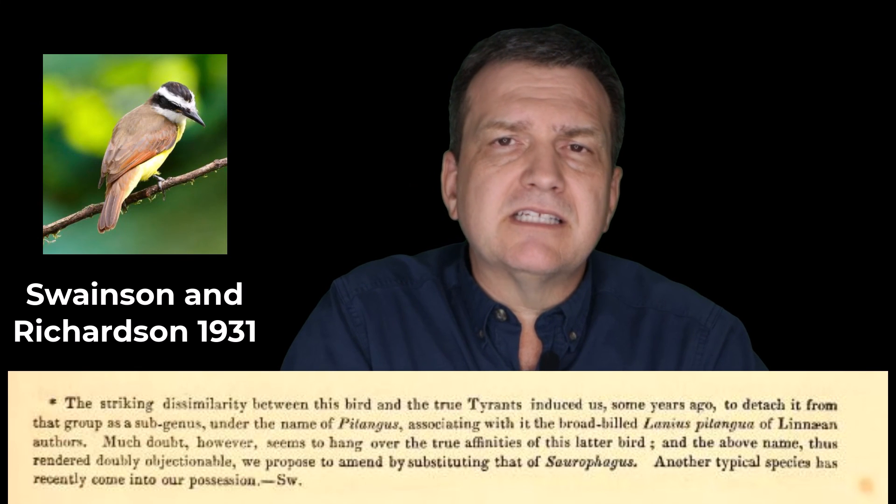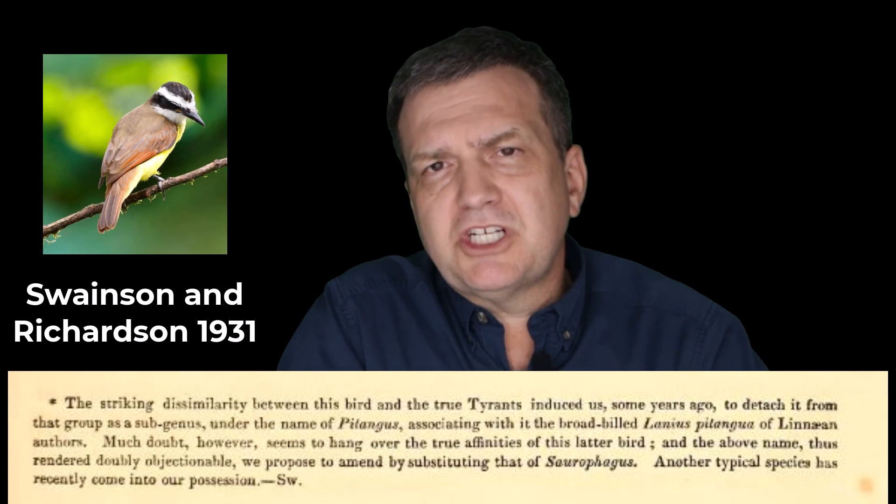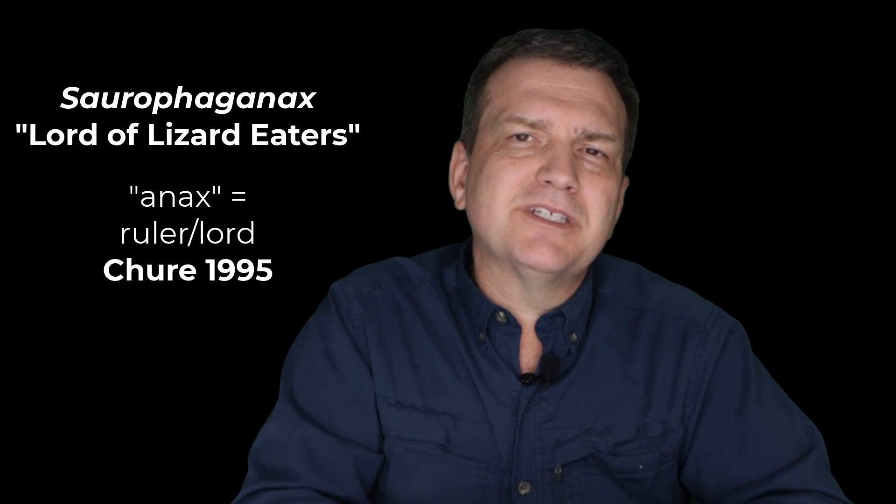So this was Dr. Brian Curtis talking to you about snacks, a.k.a. Saurophaganax maximus. One last thing: it was originally called Saurophagus, meaning 'lizard eater.' However, it was later discovered that Saurophagus was already in use for a bird that eats lizards. So in 1995, Dan Cherry changed it to Saurophaganax, where the ending '-anax' means 'lord' — lord of the lizard eaters. I thought that was a pretty nice twist.